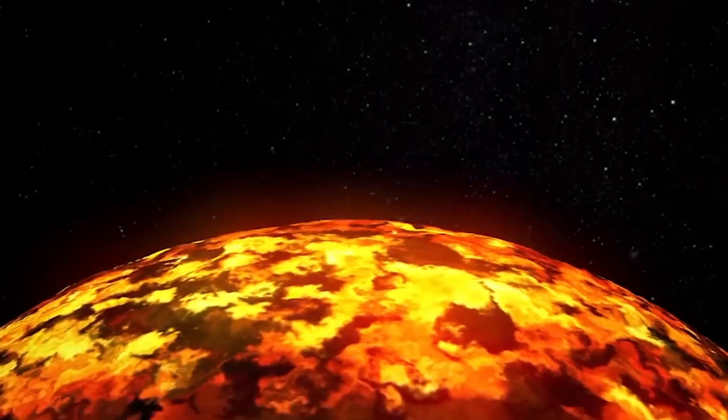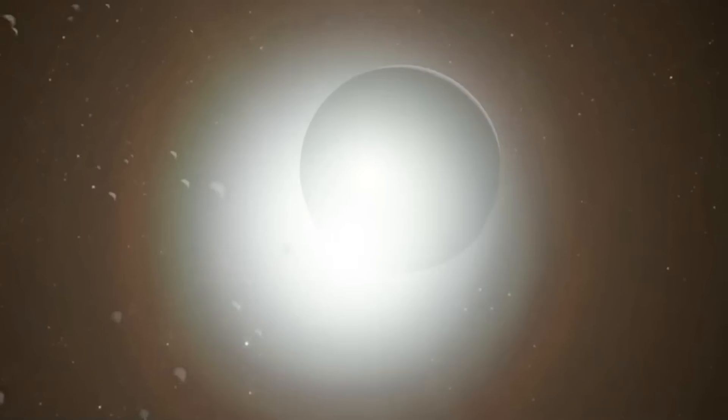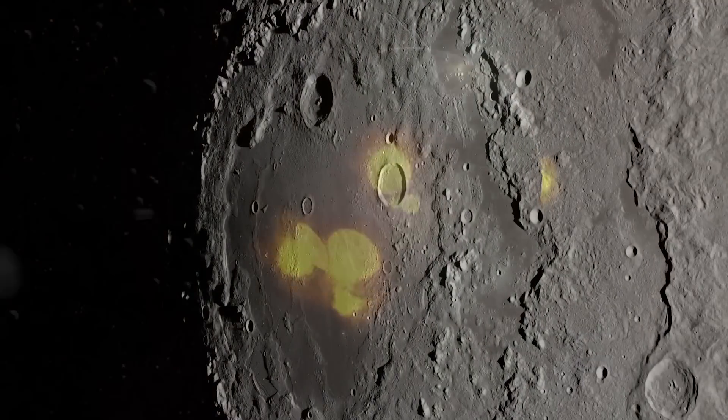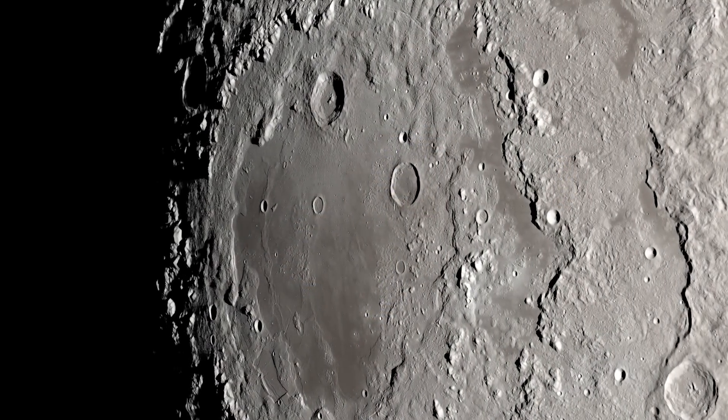Some of these rocks would combine together and form small moonlets. And over time, thousands of years, the moonlets would come together and form our moon that we see today.